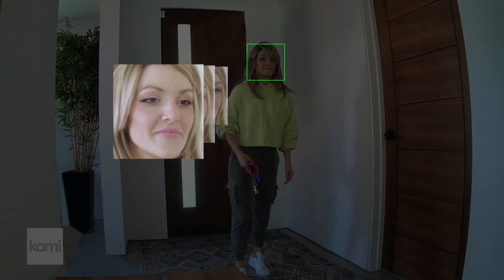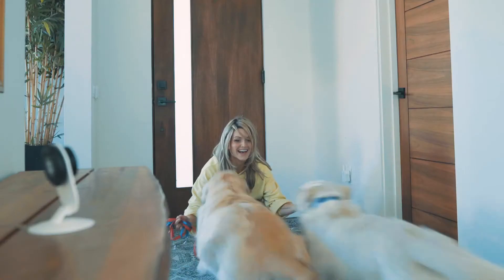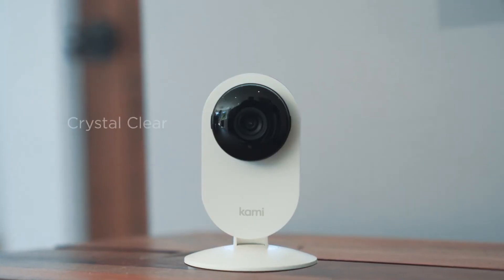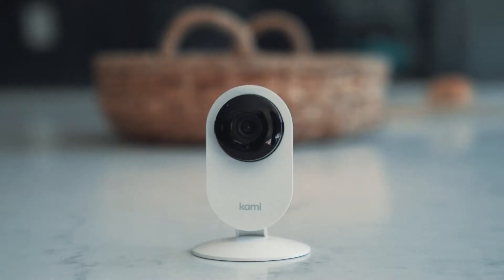captures a close-up image, and immediately sends it to your app to alert you, so you know whether it's an intruder or just Kelsey the dog walker. Crystal clear two-way audio lets you communicate right from the app. Hi mom. Hey guys, just finishing up work. I'll be right down.